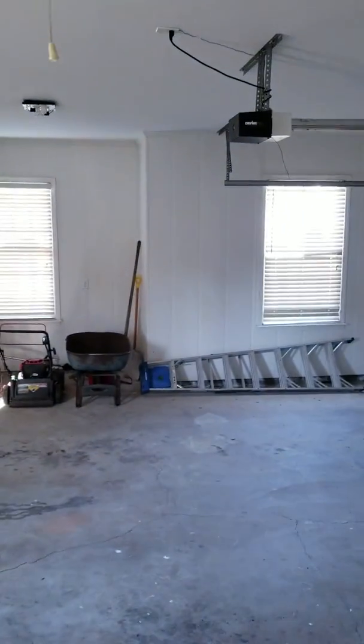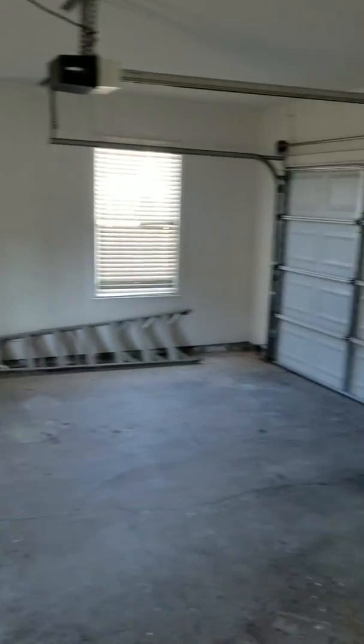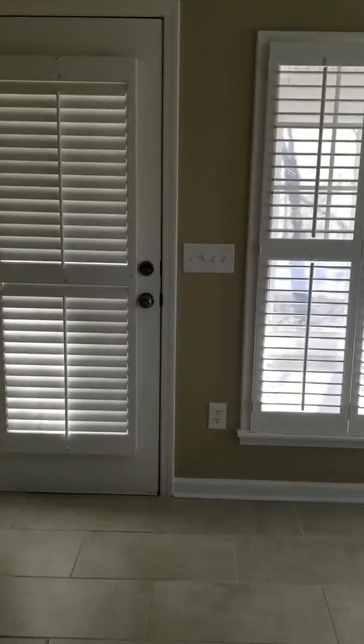And then past the laundry room, you'll come to your garage, which leads out to the backyard as well — nice size. Okay, now this is one area I really love: I love this enclosed porch.